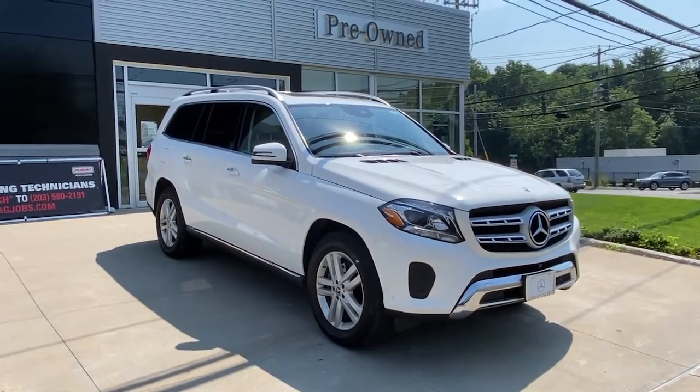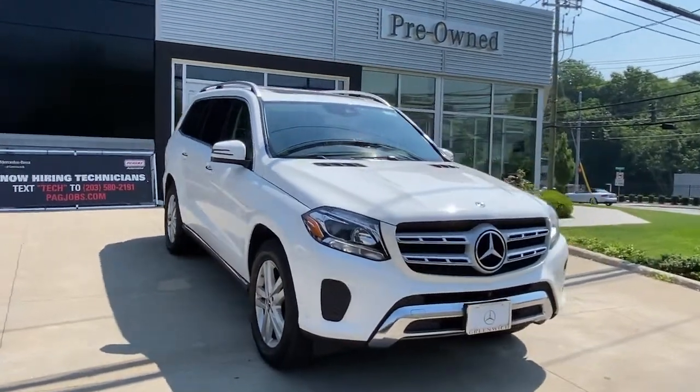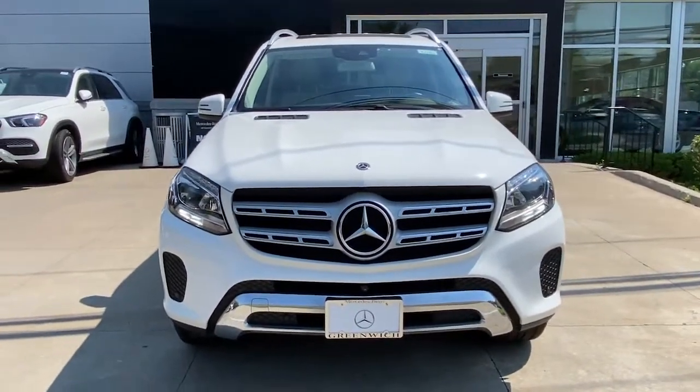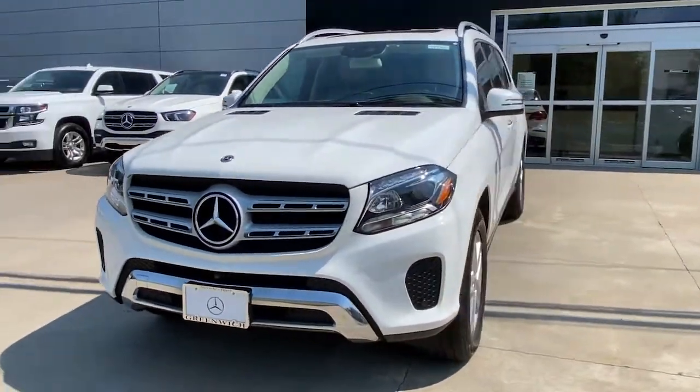Get into the 2019 Mercedes-Benz GLS class. With less than 60,000 miles on the odometer, this vehicle stands out from the rest.